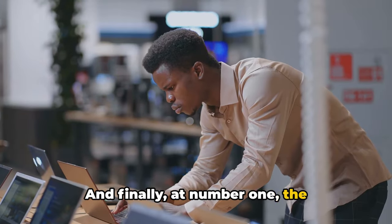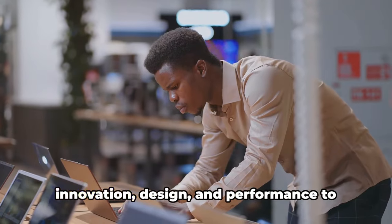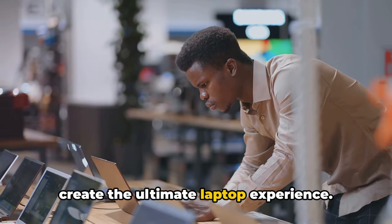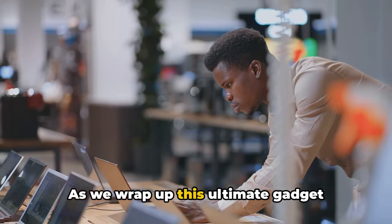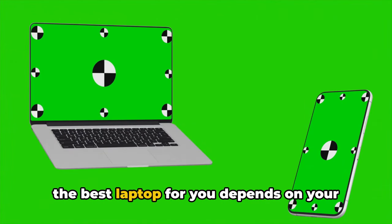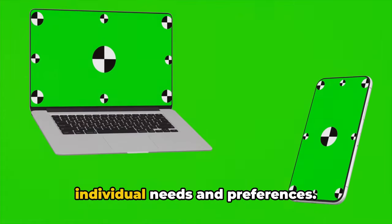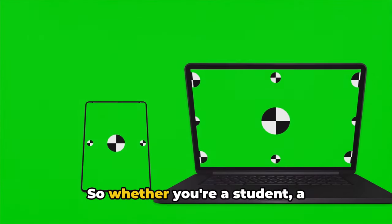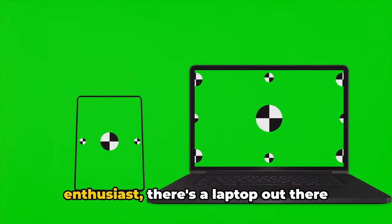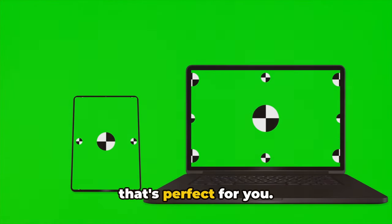The second spot went to the performance beast that's perfect for gamers and power users. And finally, at number one, the all-rounder that combines price, innovation, design, and performance to create the ultimate laptop experience. As we wrap up this ultimate gadget showdown, remember that the best laptop for you depends on your individual needs and preferences. So whether you're a student, a professional, a gamer, or just a tech enthusiast, there's a laptop out there that's perfect for you.